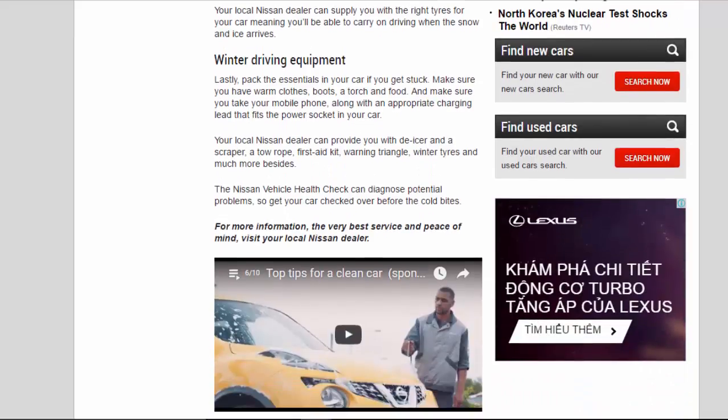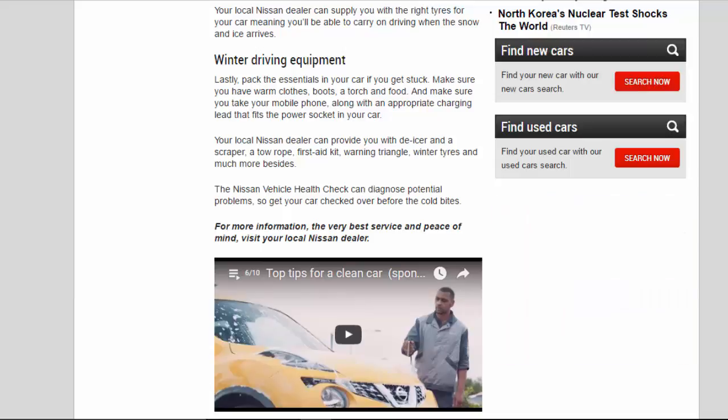Winter Driving Equipment. Lastly, pack the essentials in your car in case you get stuck. Make sure you have warm clothes, boots, a torch, and food. And make sure you take your mobile phone, along with an appropriate charging lead that fits the power socket in your car. Your local Nissan dealer can provide you with an icer and a scraper, a tow rope, first aid kit, warning triangle, winter tires, and much more besides.